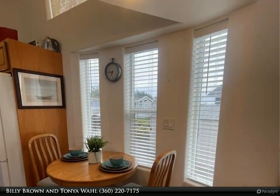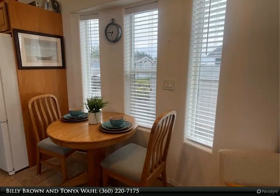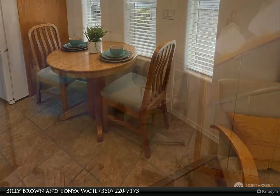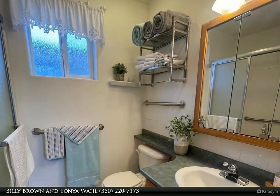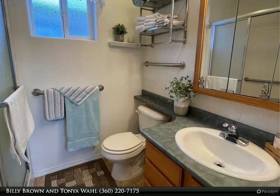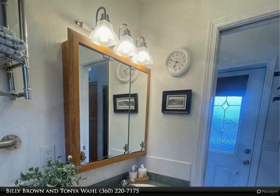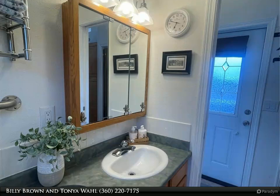Enjoy all that the resort has to offer: clubhouse, tennis, pickleball, outdoor pool, hot tub, exercise room, putting green, organized activities, laundry facilities. Located just a short bike ride to Birch Bay's promenade and sandy beaches, with many restaurants close by.